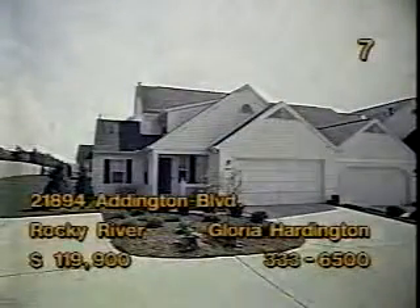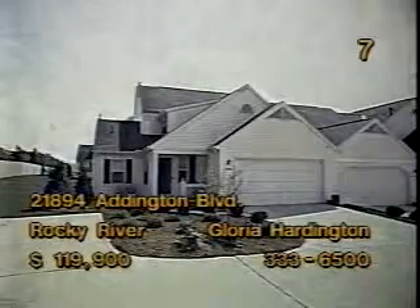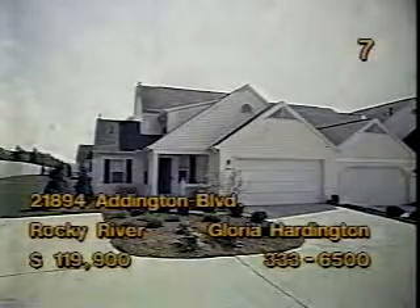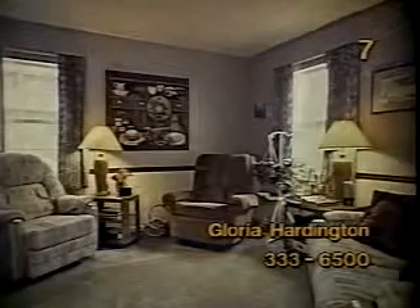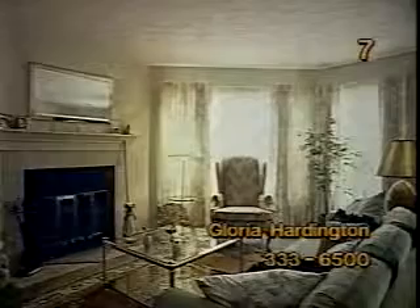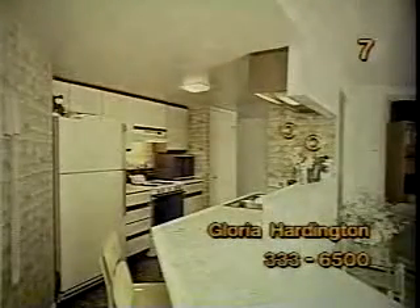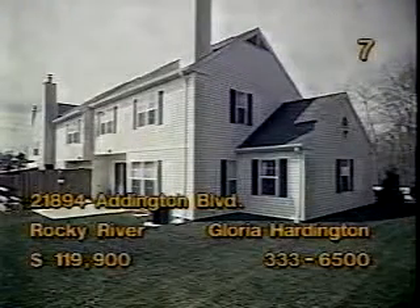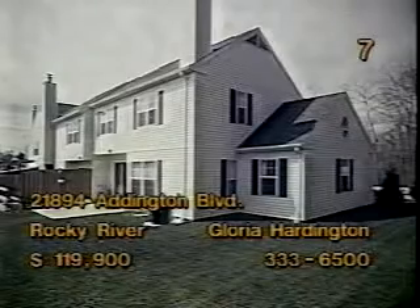Charming Cape Cod styling is located at 21894 Addington, Rocky River. This two- or three-bedroom, two-bath townhouse is priced at $199,000. The den has a cozy look with wainscoting and a bar. A marble fireplace and quarry tile entry make the living room warm and inviting. A breakfast bar adds to the convenience of this kitchen. You'll enjoy the privacy of your own patio for outdoor entertainment. Gloria Hardington will meet you this afternoon.